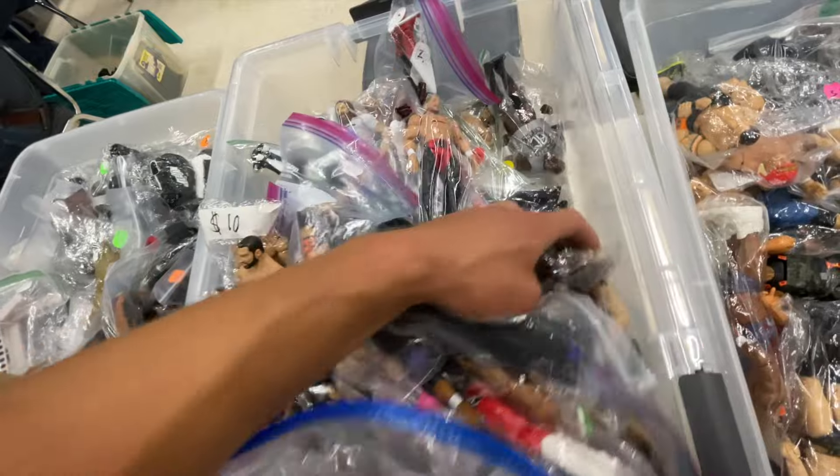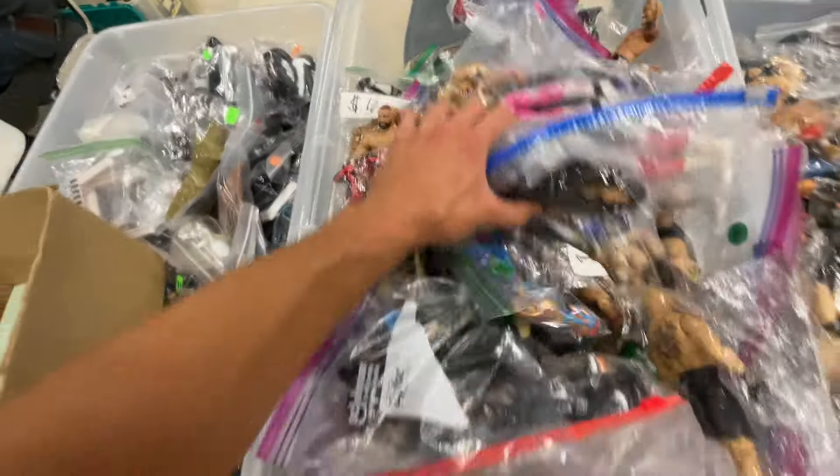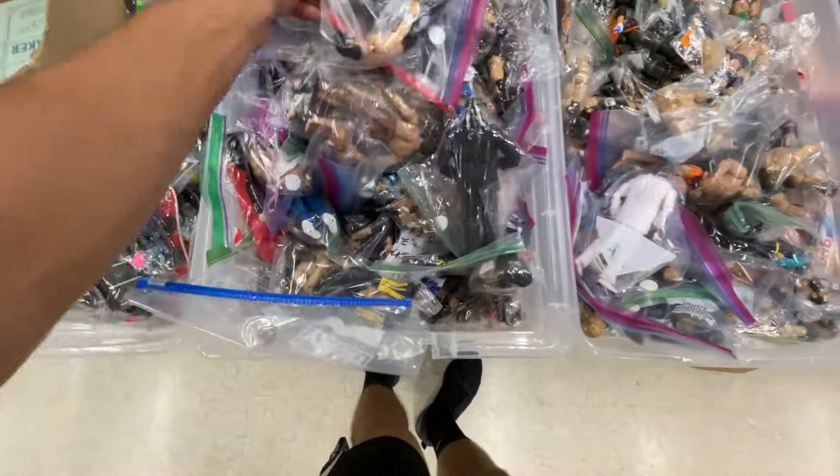Hey, if you need an Ultimate Edition Brock, go back to that loose bin I was just at. My goodness, there were so many Ultimate Brocks in that bin. I was like, what the heck? Not a bad bin here, not really seeing too much crazy new stuff.